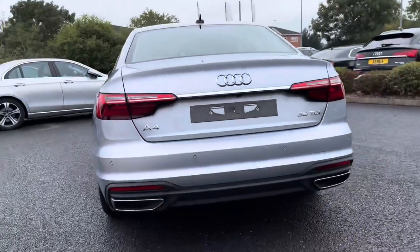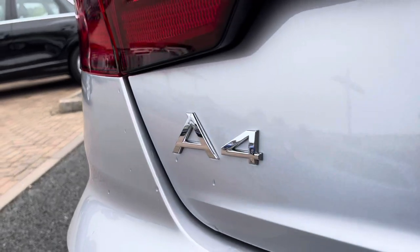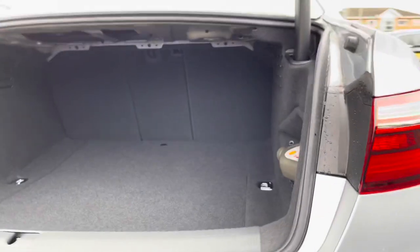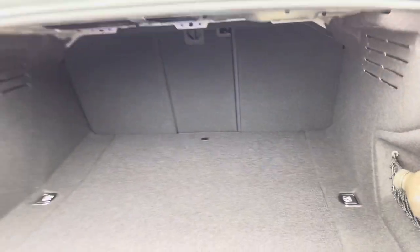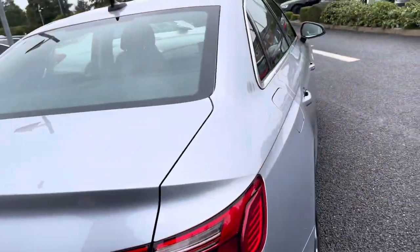The colour of the car is the stunning floret silver. We do have the A4 badge and the 35 TDI badge on the back. The boot itself is pretty spacious — there's plenty of room for your shopping, suitcases or golf clubs. If that wasn't quite enough room, the back seats do fold down, giving you that extra space if needed.